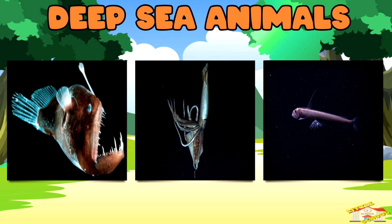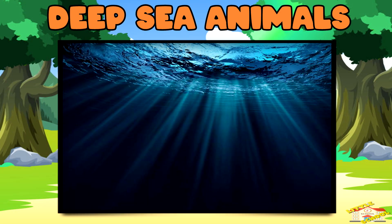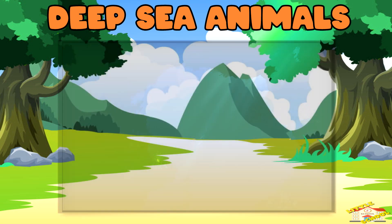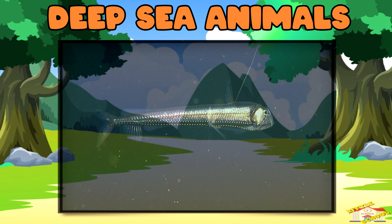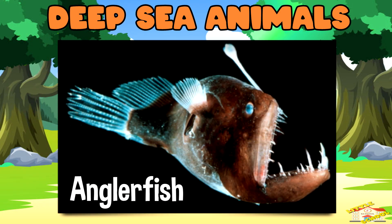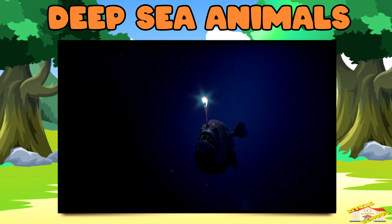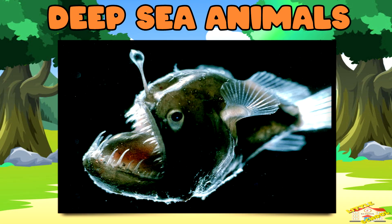Deep-sea animals — the deep sea is dark, cold, and under a lot of pressure. It's so deep that no sunlight reaches there, but some creatures have adapted. Anglerfish — these scary-looking fish have a glowing lure on their heads that they use to attract prey. The light is made by special bacteria that live in the lure.